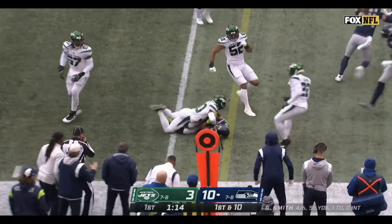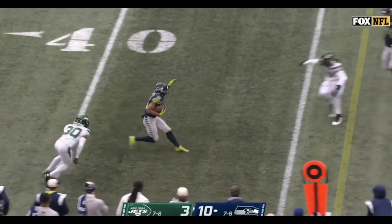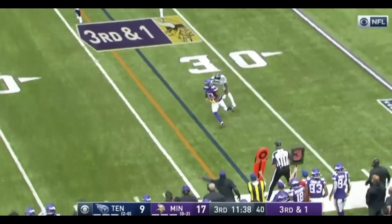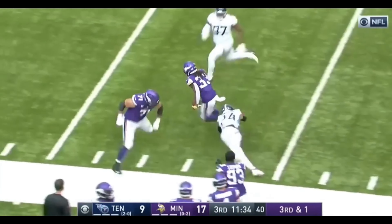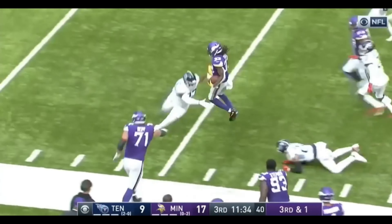And there goes Tyler Lockett to the 46. Can he get to the outside? He can. First down and more. Cook down the sideline and Cook still going — beautiful moves. Dalvin Cook out of bounds at the 28.